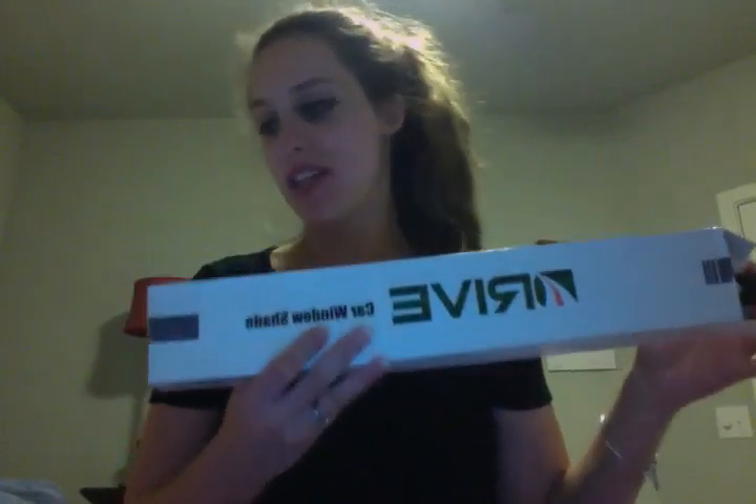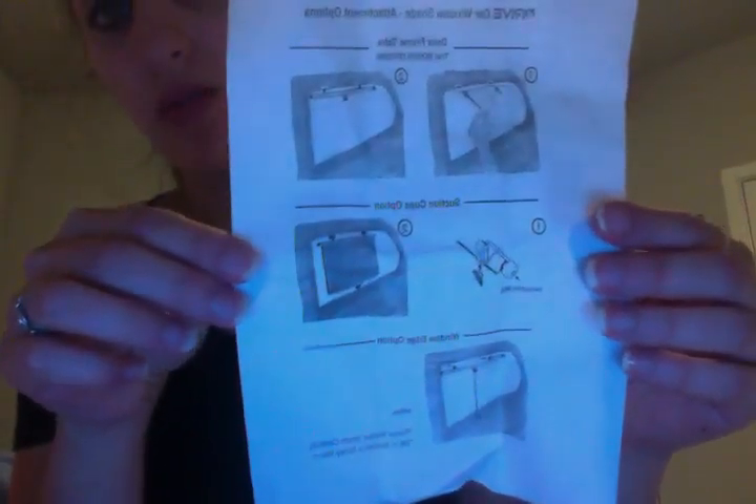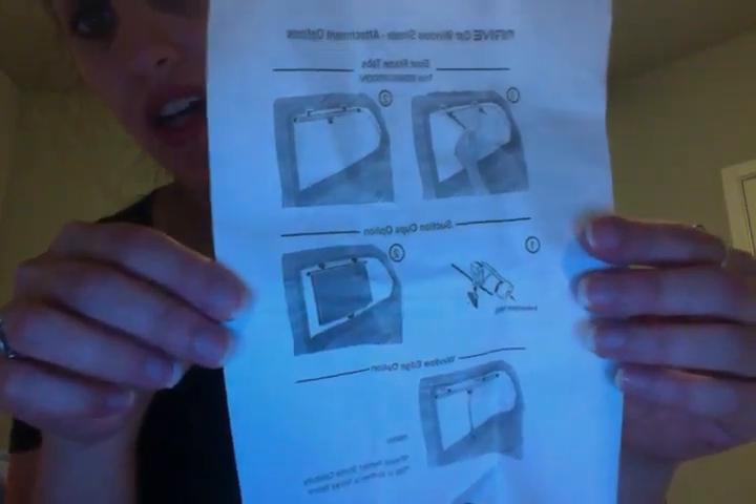Hello. So today I'm doing a product review on Drive Car Window Shades. This is the box that it comes in and today was a really rainy day so I did not install it to show you, but I kept it in the house, which is probably easier to show you than bringing my laptop outside to take a video. So it comes with all these instructions for how to install it in your car, and that's really great.